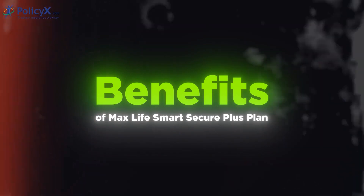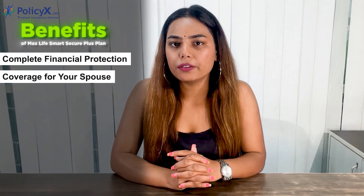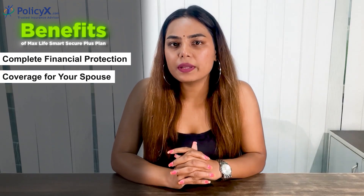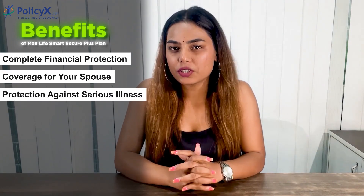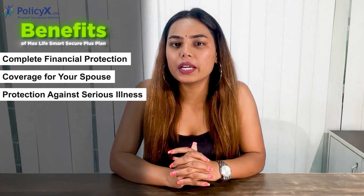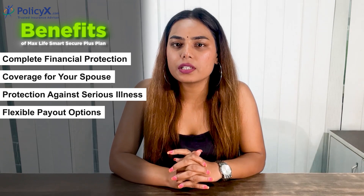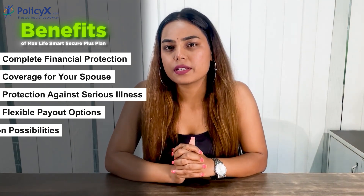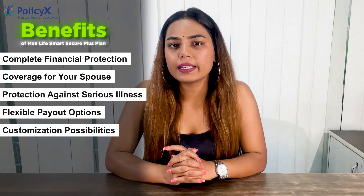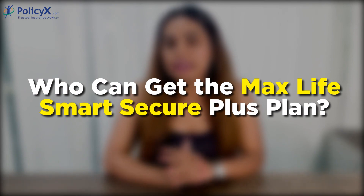Now let's talk about the benefits of the MaxLife Smart Secure Plus plan. Complete financial protection: This plan grows with you, ensuring you have the right amount of coverage at every stage of life. Coverage for your spouse: If you are the main provider of your family, this plan allows you to protect your spouse's financial well-being too. Protection against serious illness: If you are diagnosed with a terminal illness, you can receive a payout to help cover medical expenses. Flexible payout options: The plan offers different ways to receive the benefits so your family can use it according to their needs, such as education expenses. Customization possibilities: You can add features like extra coverage, premium breaks, and even get your premiums back, tailoring the plan to suit your unique needs.